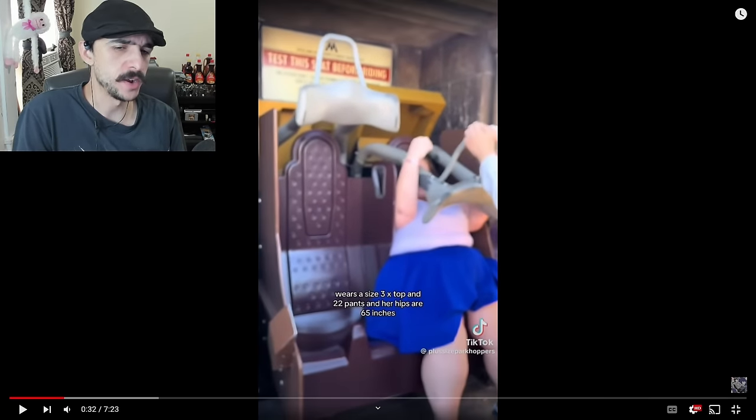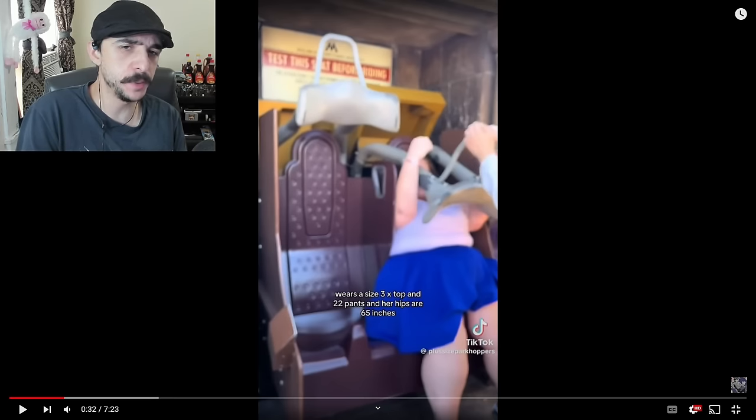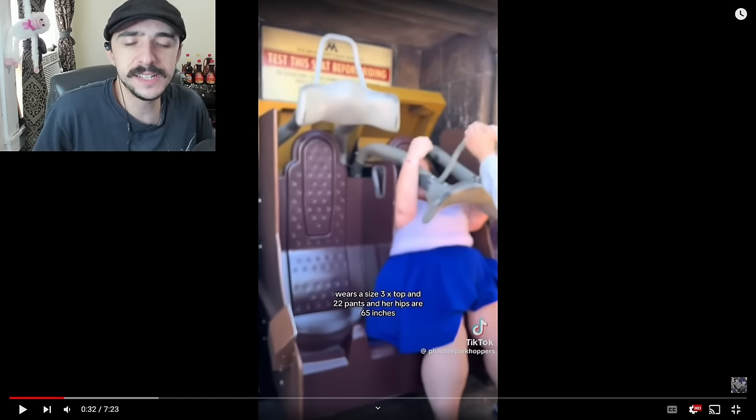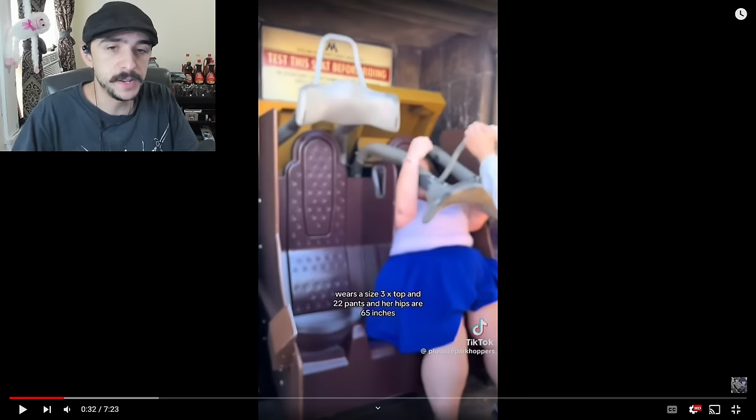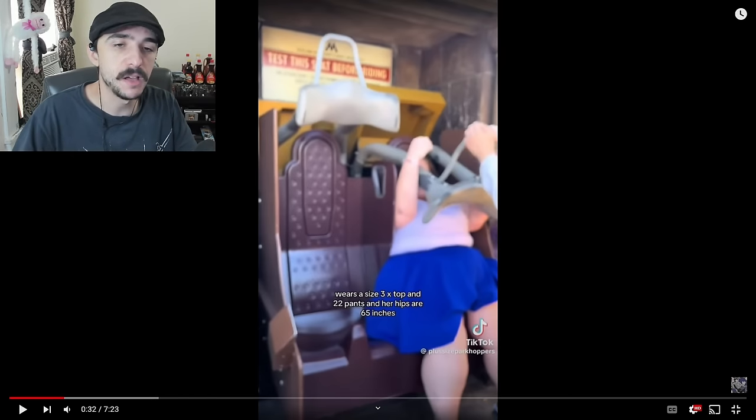Why even bother trying? I mean, you're literally spilling over to the next seat. It's great that they have these particular test seats to ensure that if you're a big person, you're not going to be able to fit in it, so you don't waste time waiting in line just to find out that you don't fit into the ride to begin with.